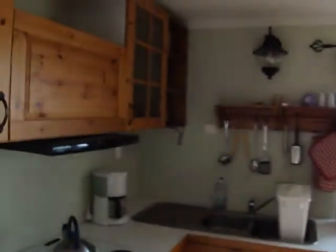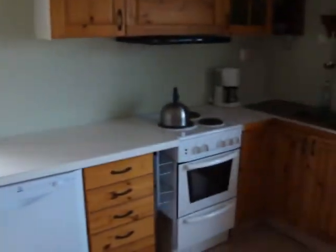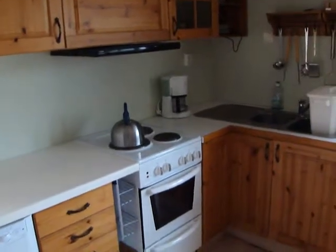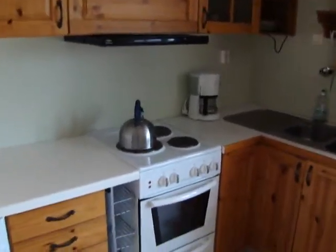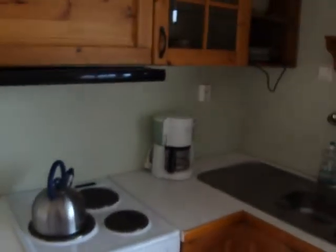Let's get started. We go straight into the kitchen and living room. Here we have the dishwasher, the cooker with three rings, the fan and the oven, and a coffee maker.